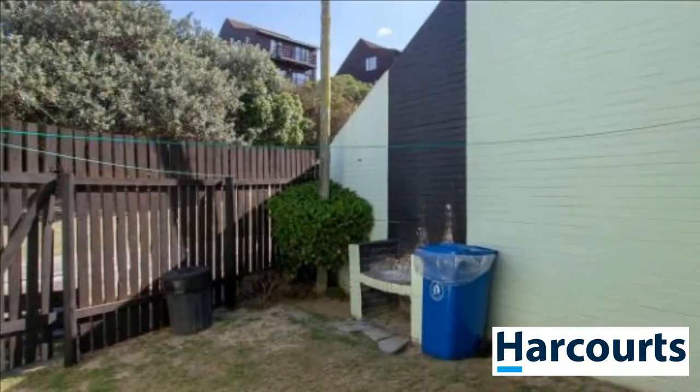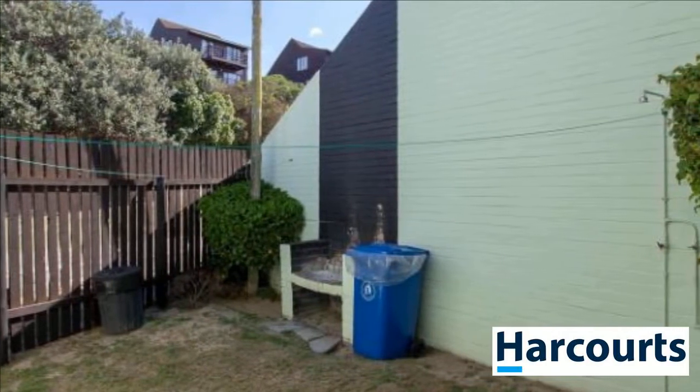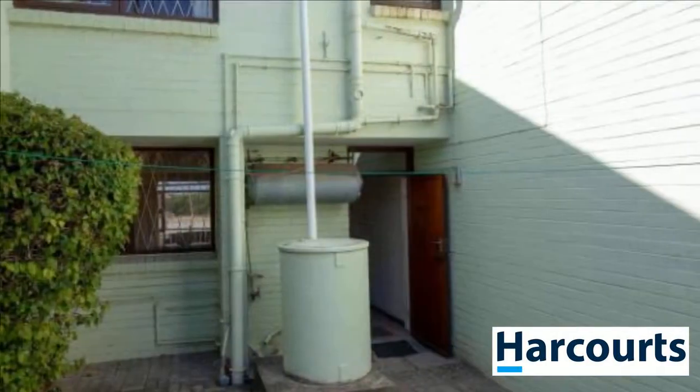Don't wait. Call me today to view. For more information on this property or to arrange a viewing, please contact us.